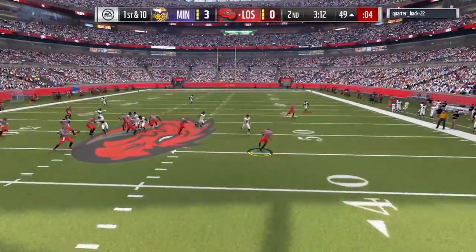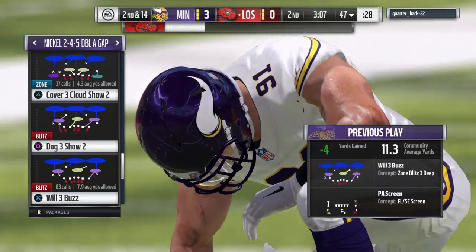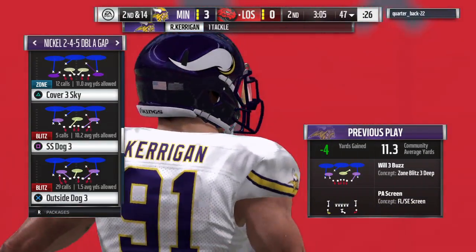On first and ten, Elway — and he'll lose yardage here, back at the 47. That's going to go as a loss of four and it'll be second down.